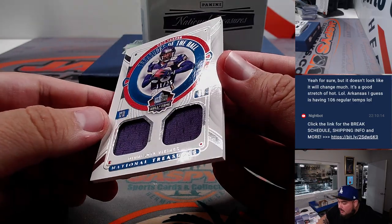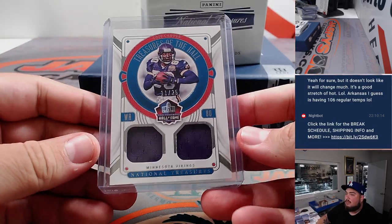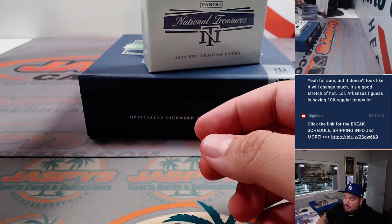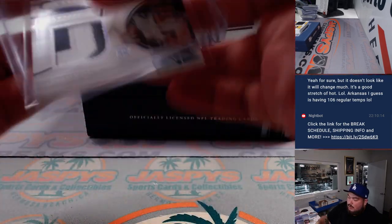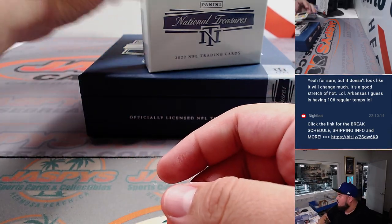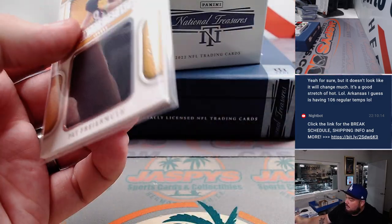Alright, we got a Minnesota Vikings Chris Carter, 11 out of 25 — that's Minnesota Vikings, Inku. Another one for the Cowboys RMB — 22 out of 25, spot 2 is Matthew. That's Jalen Tolbert and Jake Ferguson dual relic. Pat Freiermuth for the Steelers, 42 out of 49 — going to Sean Mac and the Steelers.